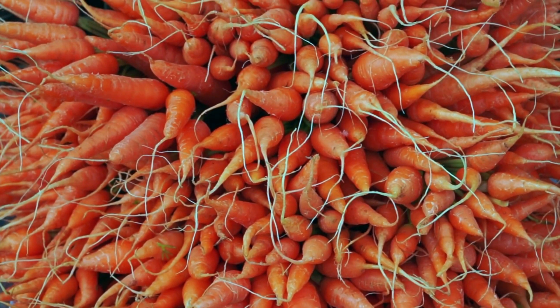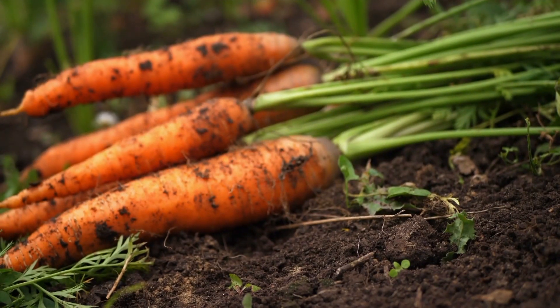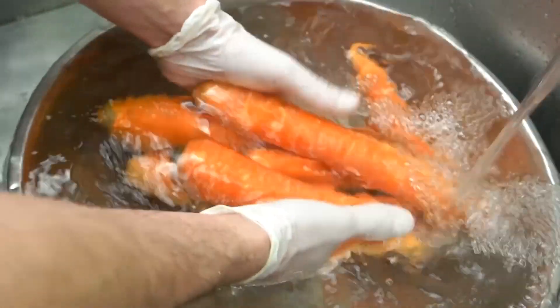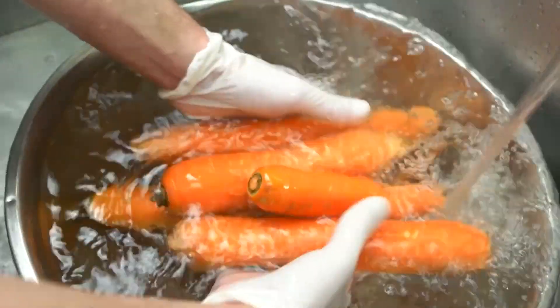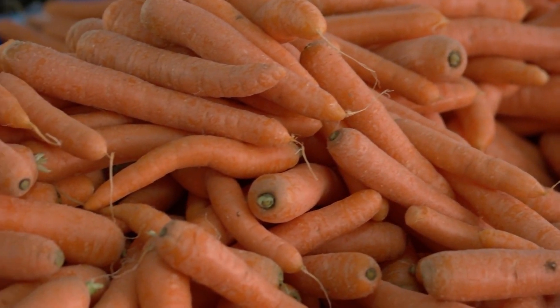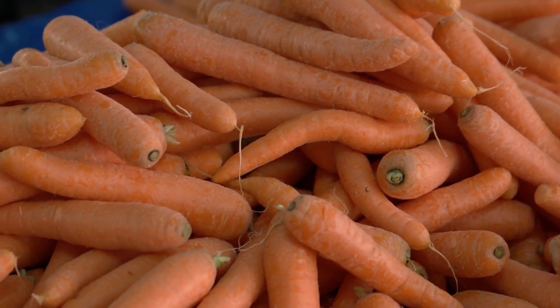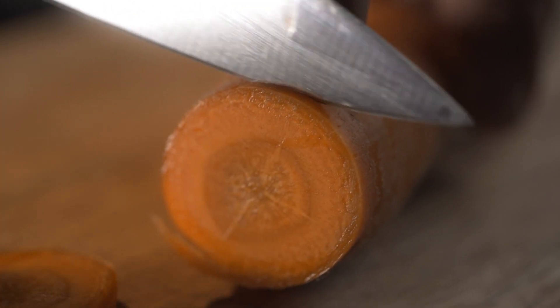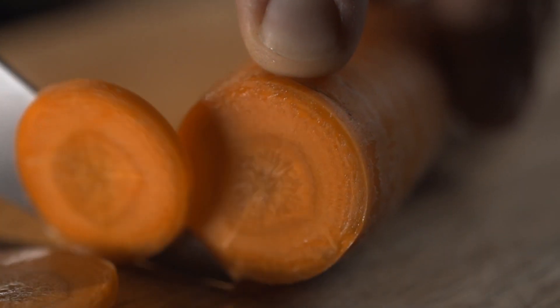The Dutch have been famous worldwide for their farming technology for a long time. For example, local farmers in the 17th century created a new type of carrot — the wild white root was tough and bitter up until then. Dutch crop breeders domesticated it and made it into a sweet orange vegetable. They say the Dutch decided to make the carrots orange in honor of the royal family, who had the family name Orange.